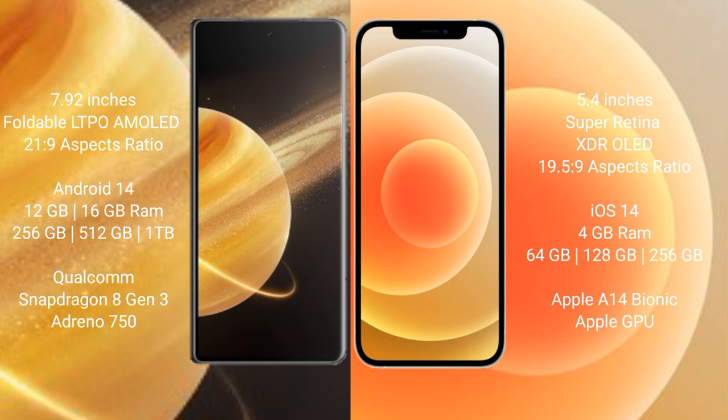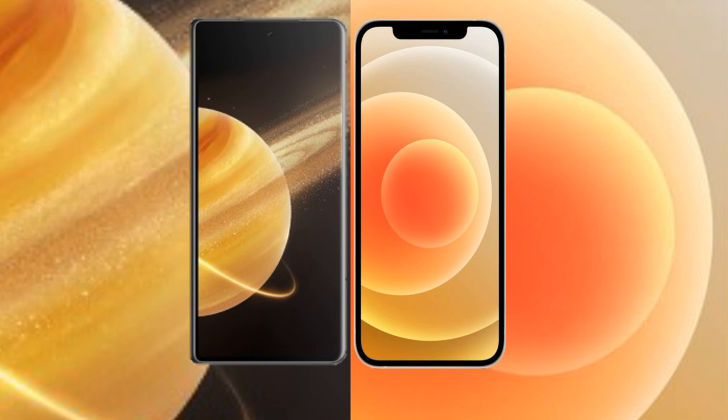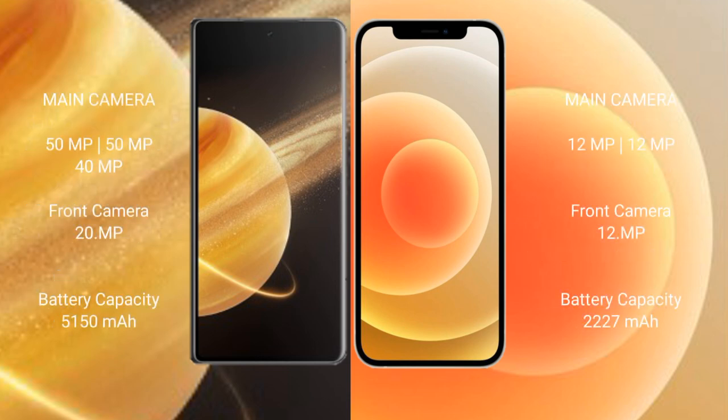iPhone 12 Mini comes with 4 GB RAM and 64 GB, 128 GB, 256 GB internal storage options, powered by the Apple A14 Bionic processor with software graphic GPU.